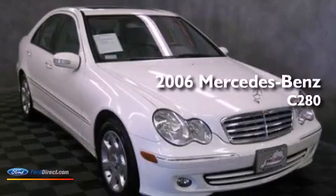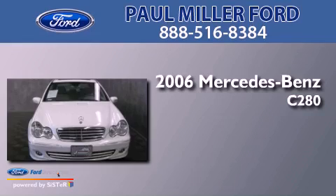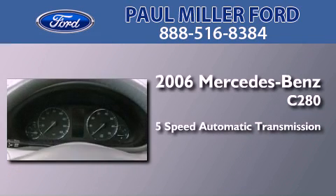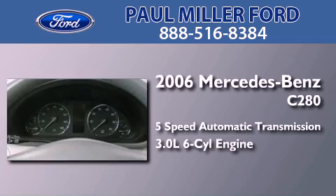This is a 2006 Mercedes-Benz C280. This four-door sedan has a five-speed automatic transmission and a 3.0-liter V6.